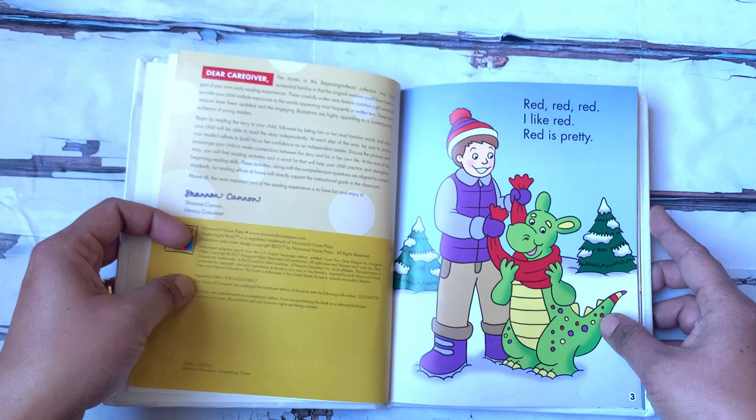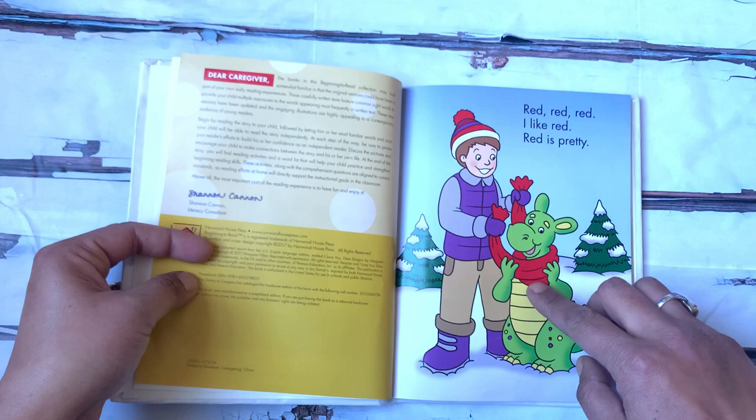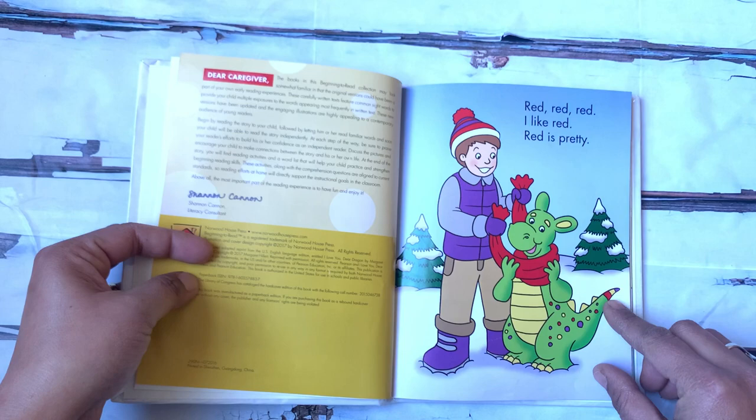Red, red, red. I like red. Red is pretty. Do you see anything red? I see the boy's hat — that is red. And the dragon's scarf — that's red. And he has a little red on his tail too.